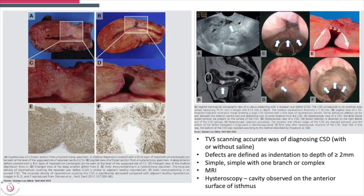How do you diagnose it? A transvaginal scan with or without saline is probably the best way of diagnosing it. Cesarean section scars are defined as an indentation to a depth of greater than or equal to 2 millimeters. They could be simple or branched. MRI can be useful, and hysteroscopy allows you to visualize the entrance of the isthmus.